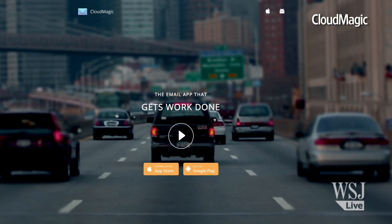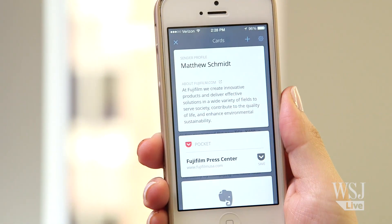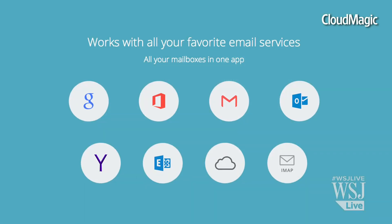Email on your mobile phone may still be a broken experience, but these apps are slowly improving it. Cloud Magic comes the closest to being the best overall solution, with its reminders, improved search, and the ability to talk to apps that are already making your life easier. It also runs on iPhone and Android and works with many email services.